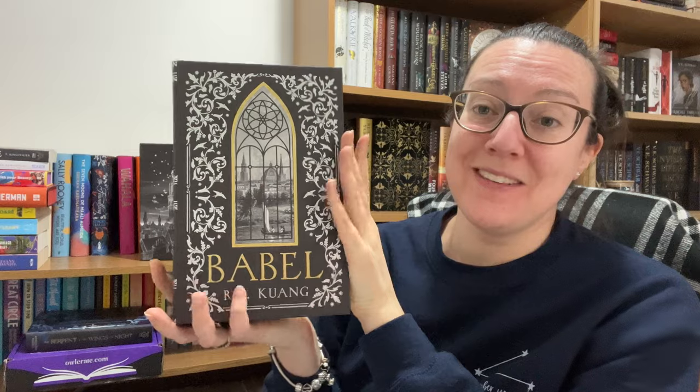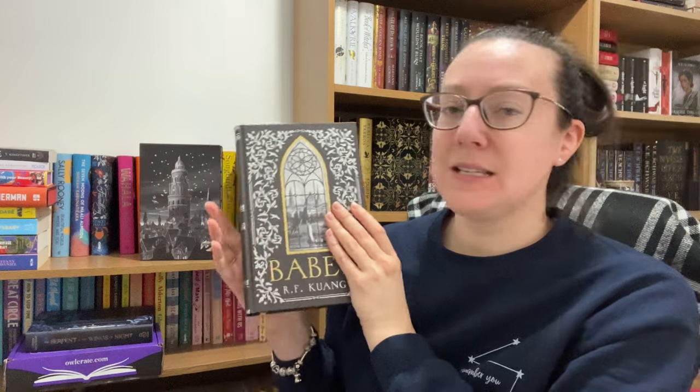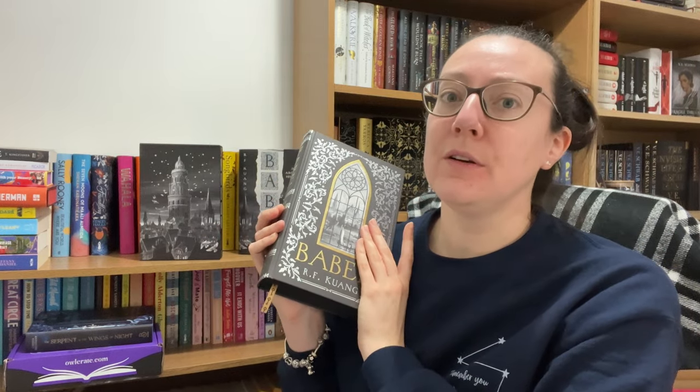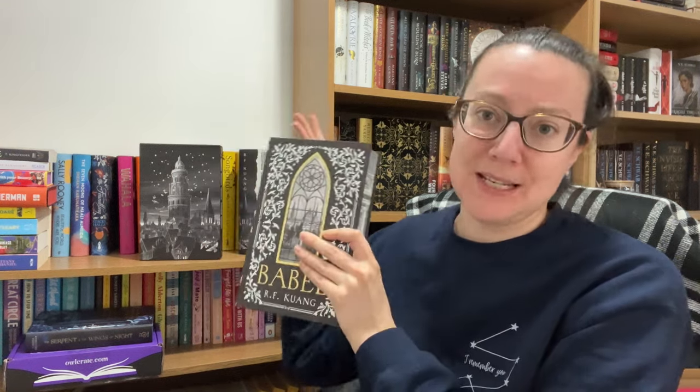That's everything I've got to say today. Let me know what you think about this edition down in the comments. If you're a subscriber to the Locked Library, are you happy with this? Are you happy getting an edition of an older book? I'm happy with it just because it's so different to everything we've had and I'm interested to see what the Locked Library do moving forward. What do you think — was it a good move to go for a past popular book, or should they stick with new books? Let me know in the comments. If you want to get your hands on a copy of Babel, I'll put an affiliate link in the description for the standard copy.